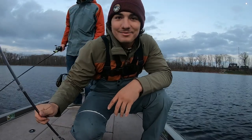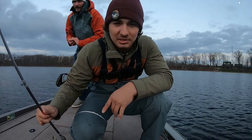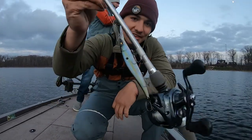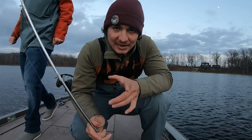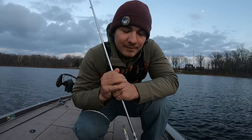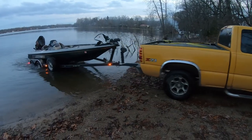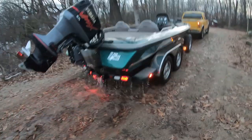Pretty stoked that I caught something here though. November 23rd — that might be the latest in the year I've ever caught a bass, at least in Michigan, or the latest I've even fished for one. But I caught one on that Vision 110 plus one — that was pretty neat. We're going to meet you guys back in the truck. I'm going to fire up the boat, head back to the ramp, load it up, and then I'll show you what I picked up at Cabela's and walk you through the rest of that catalog.